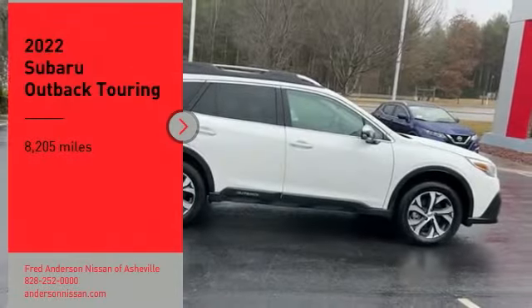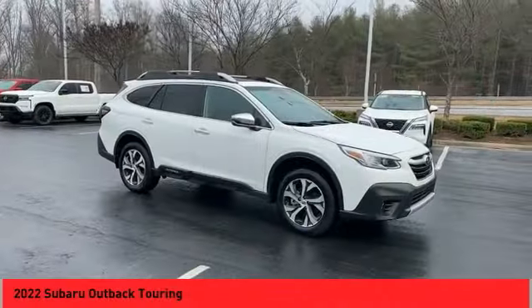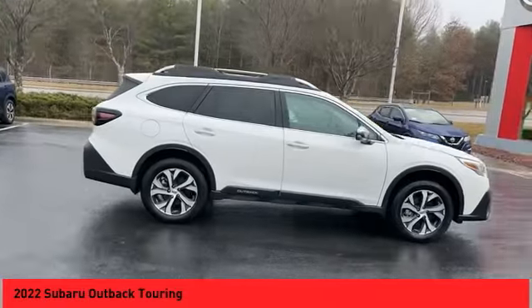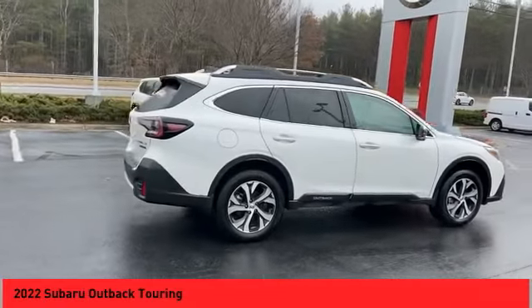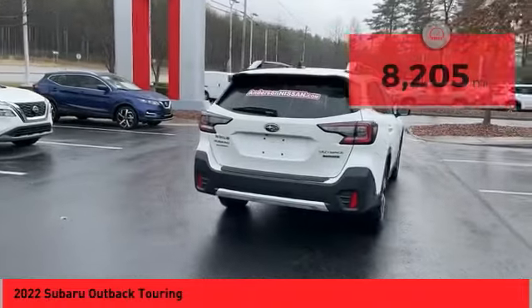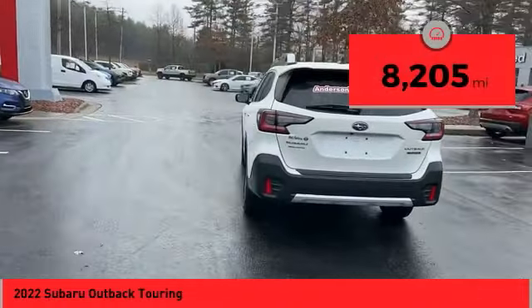Take a ride in the 2022 Outback. Take the go-anywhere capability of all-wheel drive and plenty of room for cargo and companions, and you've got the Subaru Outback. Let the adventure begin. This vehicle has less than 9,000 miles.